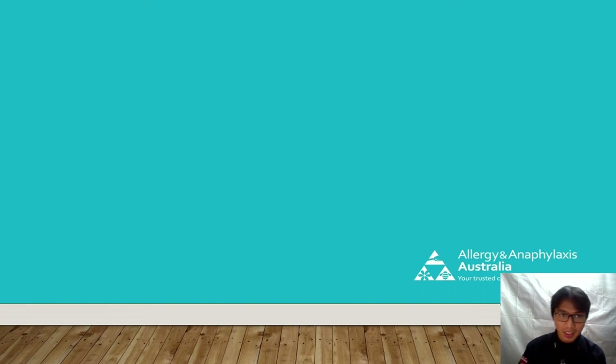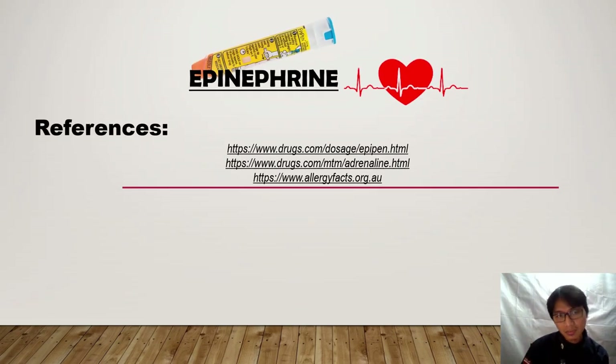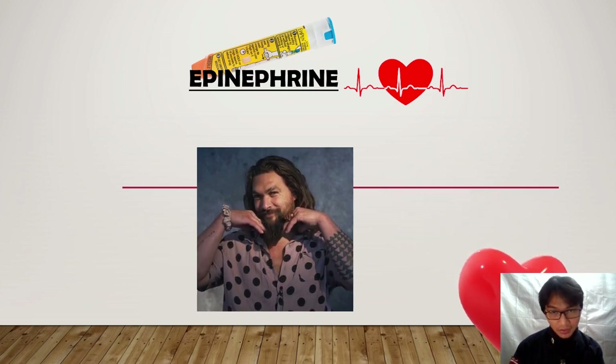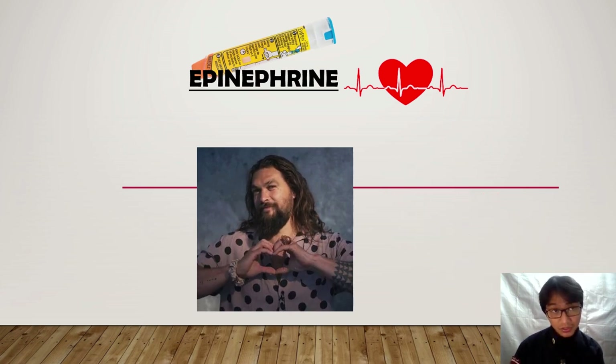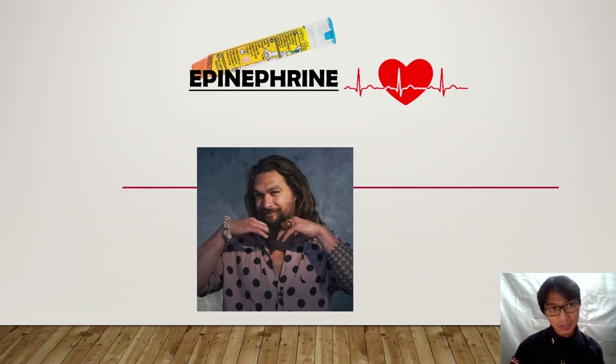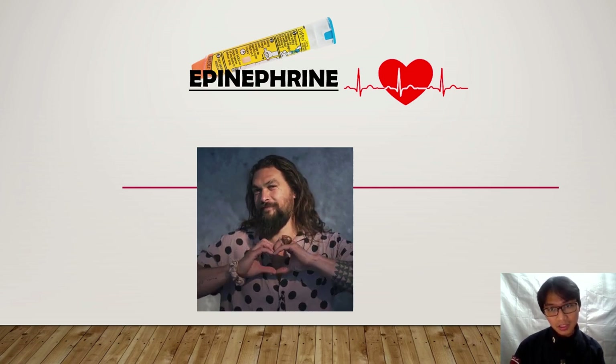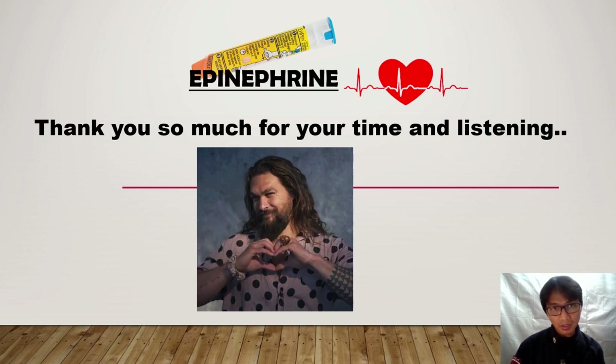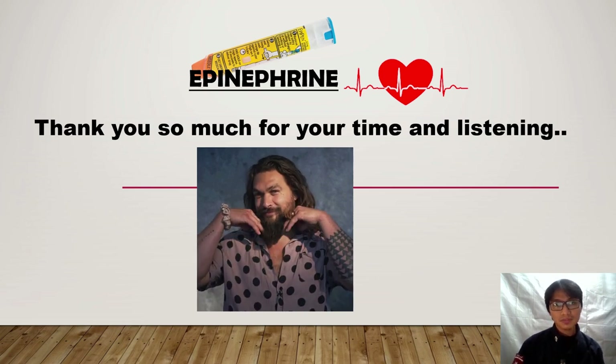Okay guys, references. And that's it. Thank you for your time and I hope you enjoyed our mini presentation today. And of course, thank you Dr. John Valaria for your time — have a good day, sir. God bless.